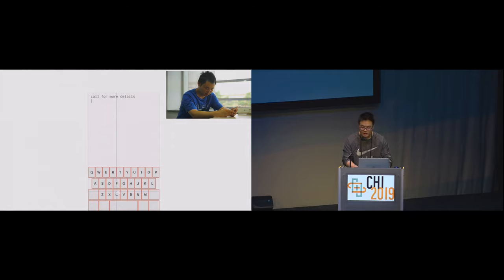Here is an example of how a visually impaired user enters text on a screen reader keyboard. The screen reader reads out each letter as touched: C, A, L, L — 'call' — then F, O, R — 'for' — then M, O, R, E — 'more' — then D, E, T, A, I, L, S — 'details'.